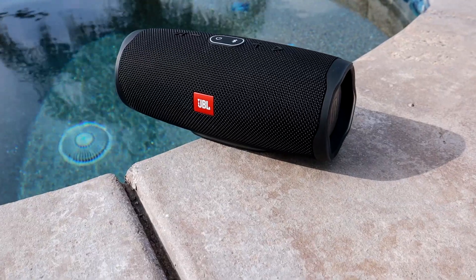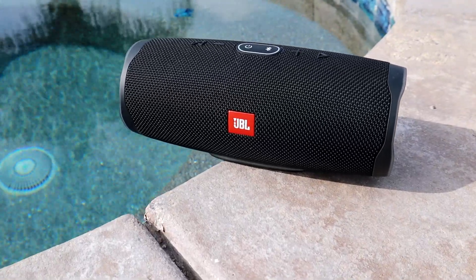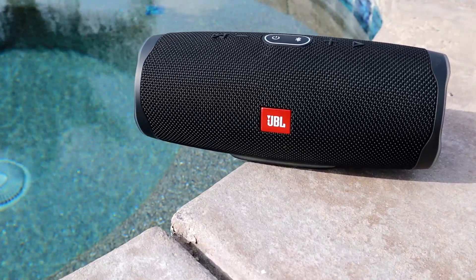The JBL Charge 4 is waterproof, so you don't have to worry about that. You can take it to the beach, the lake. If you spill anything on it, no worries — it is waterproof, which is always a bonus especially for all the beach people out there. Definitely a thumbs up. Don't have to worry about that and all the sand and stuff.